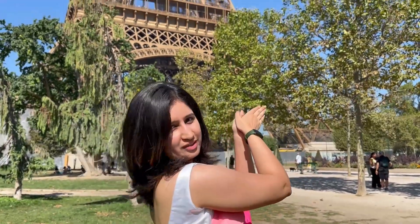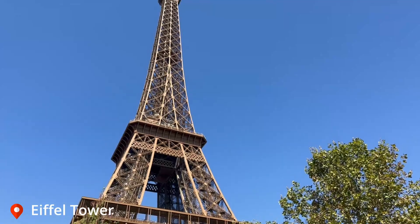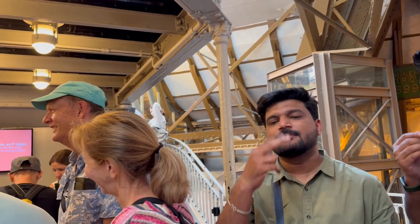We are planning to go inside the Eiffel Tower and go to the top floor. We haven't booked our tickets yet, so we will get into the queue and get our tickets first. Then we will see how it looks from the top floor of the Eiffel Tower. Luckily, the boys were in the queue and they got us the tickets.